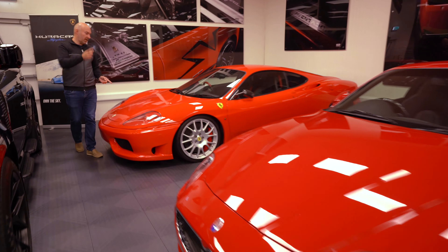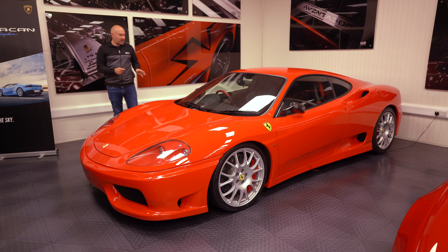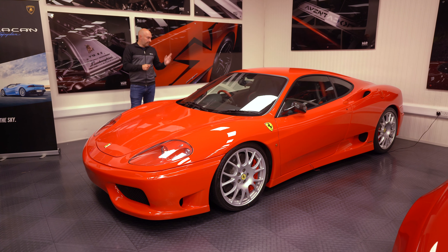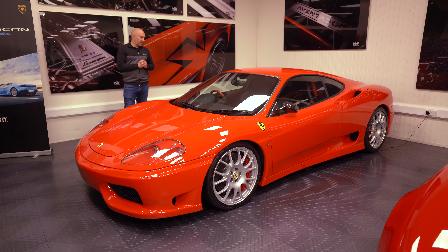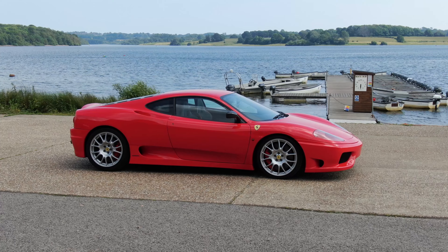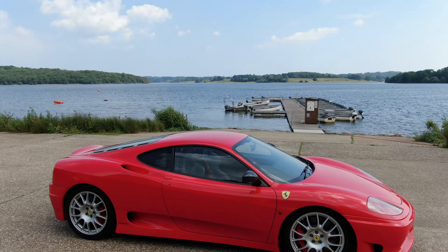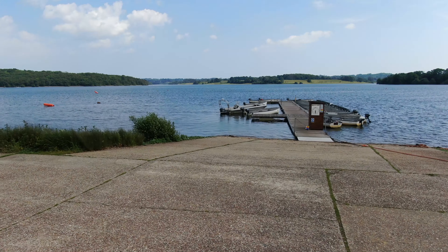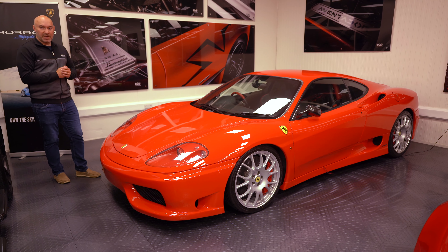We spoke about the UK Challenge Stradale — this is an imported one but only 5,000 miles. Slightly better value; UK cars are worth a bit more. I drove this car in a previous video — it's really tight, really together. I should really get one. No stripe on this, and I think it actually looks nice without it. If I was getting one I'd love a silver one — that would be my dream spec, or black. Fantastic investment.